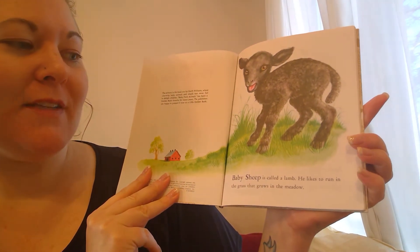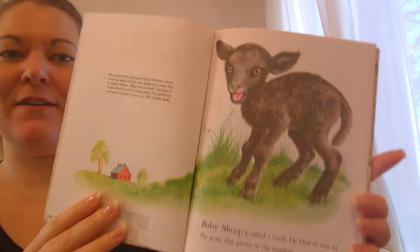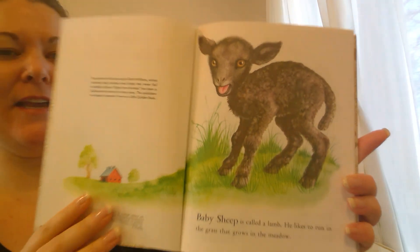A baby sheep is called a lamb. He likes to run in the grass that grows in the meadow. There he is, the lamb.